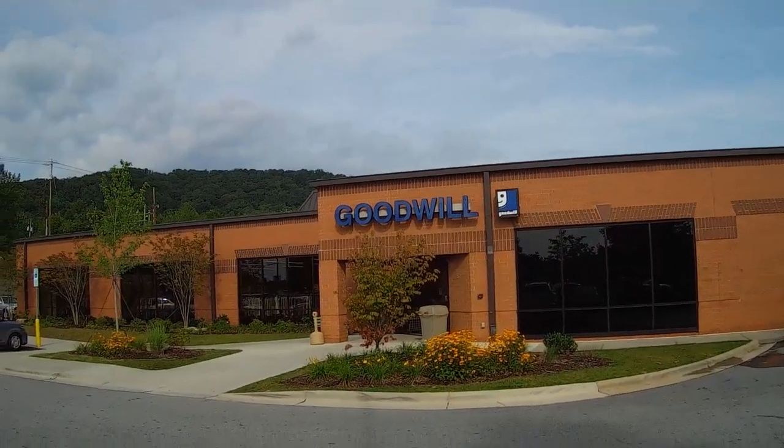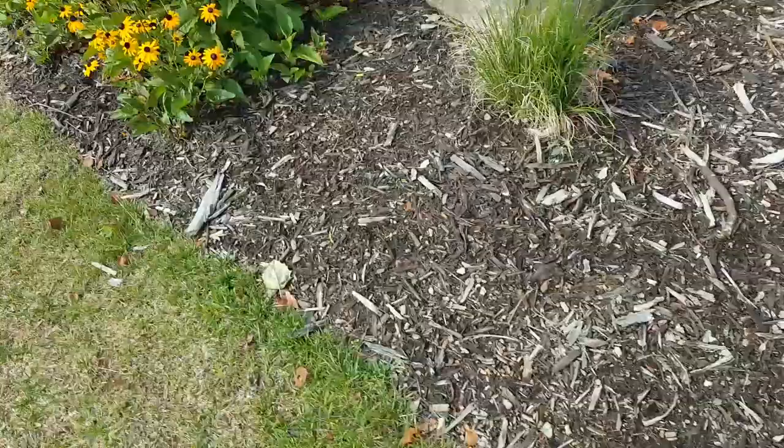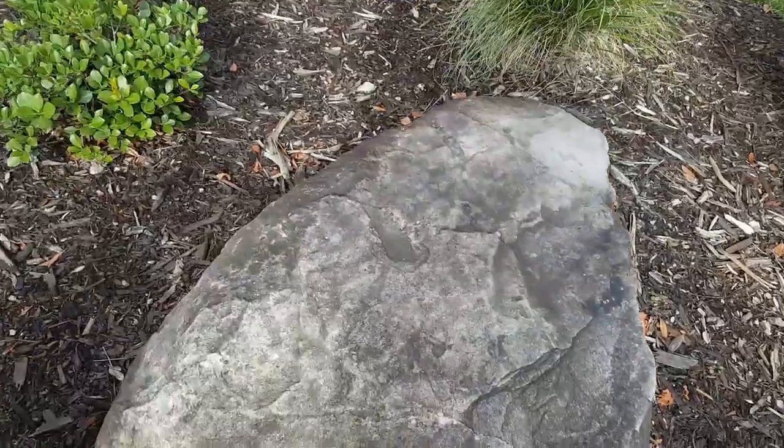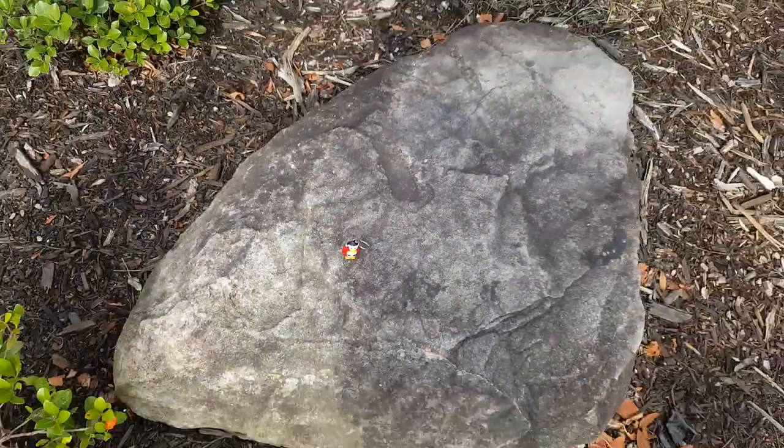Now it's on to my previous favorite Goodwill with my lucky rock out front. Since I've been having luck rubbing it and whatnot, I figured this day I will make an offering to the rock. Have a penguin.